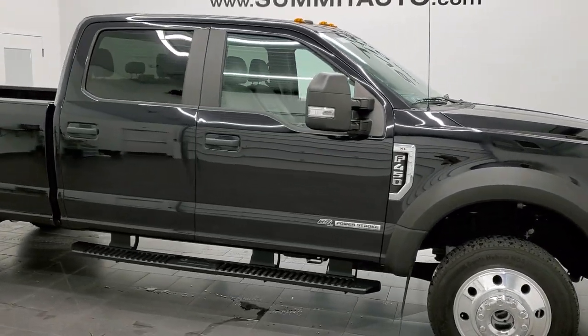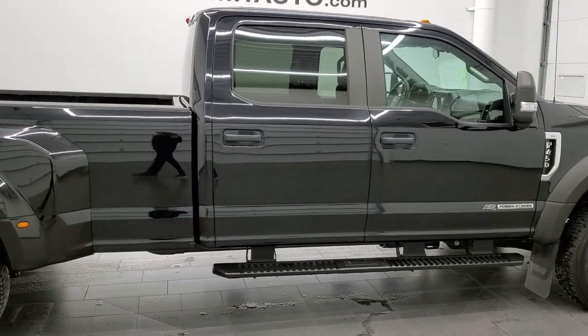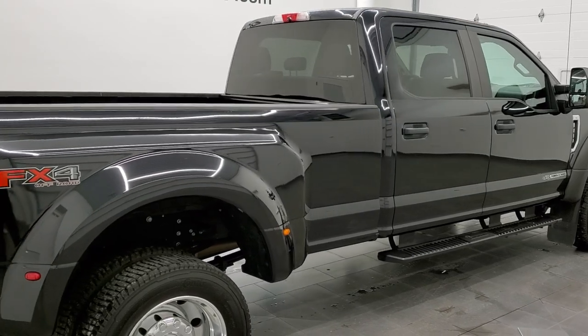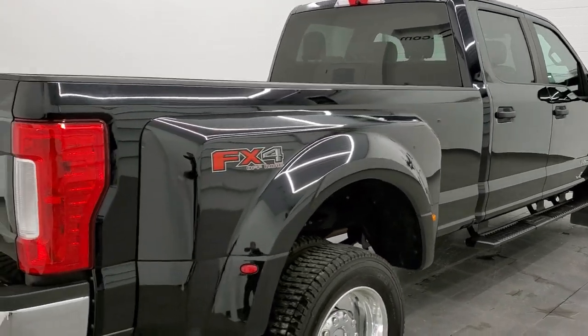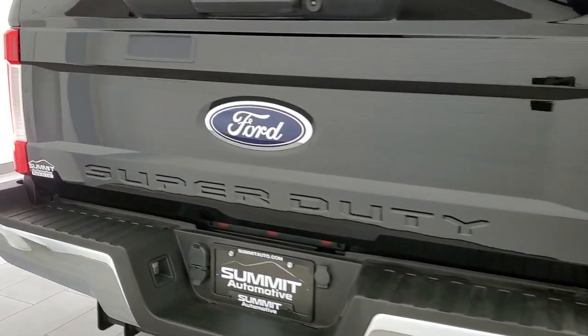This is Brett and this super clean 2019 Ford F450 Crew Cab Long Box Dually is stock number 12468Z. We are here at Summit Automotive in Fond du Lac, Wisconsin, your new and used heavy duty truck headquarters.